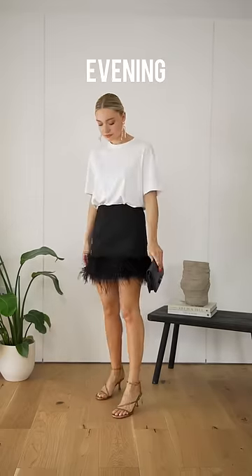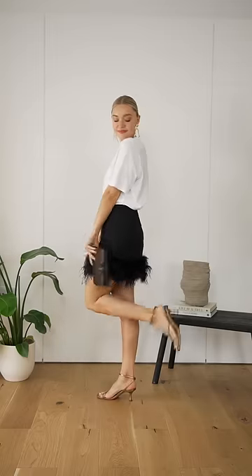The beauty of a white t-shirt is its versatility. For evening, I love contrasting a casual white t-shirt against something dressier, like this feathered skirt.